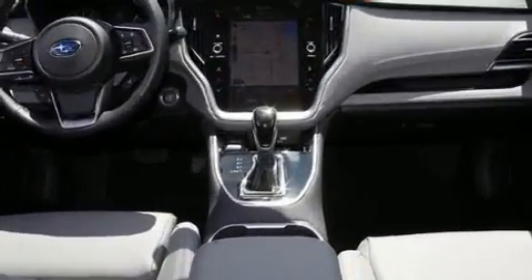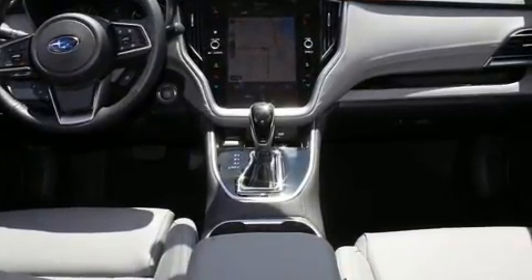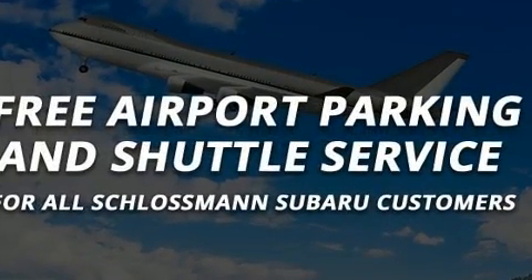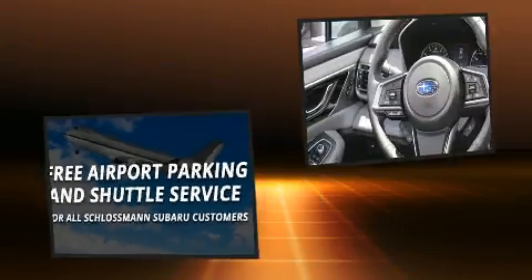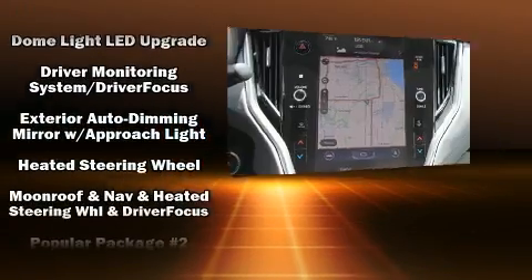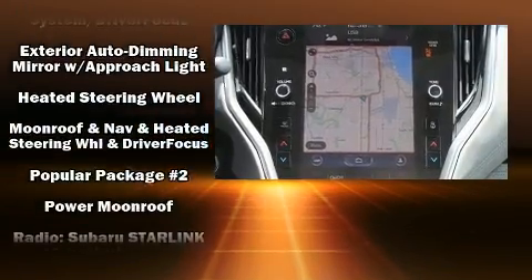Subaru ensures the safety and security of its passengers with equipment such as head curtain airbags, traction control, brake assist, a panic alarm, an emergency communication system, and four-wheel disc brakes with ABS.